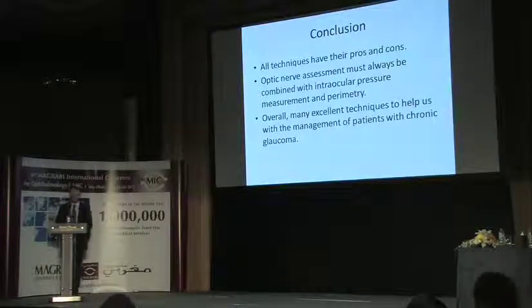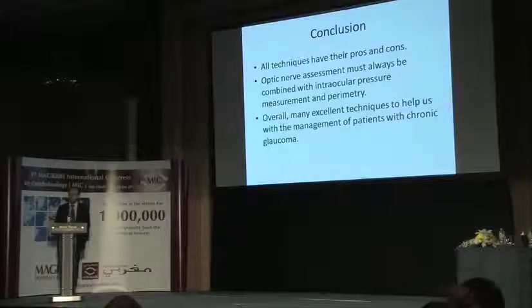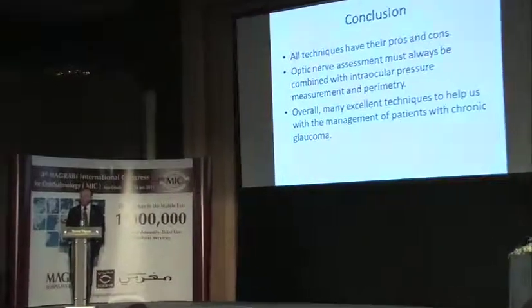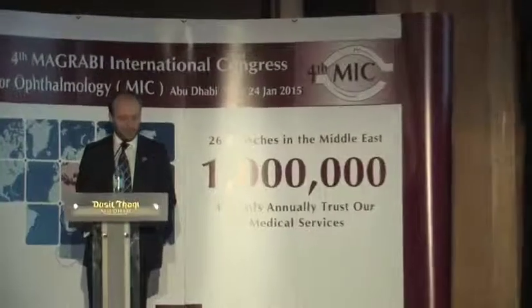In conclusion, all the techniques mentioned for glaucoma diagnosis have their pros and cons. Optic nerve assessment must always be combined with IOP and visual field measurements, but there are many excellent techniques to help diagnose and manage patients with glaucoma — treating patients when necessary, intervening when appropriate, and not over-treating patients who actually have a normal optic disc assessment.